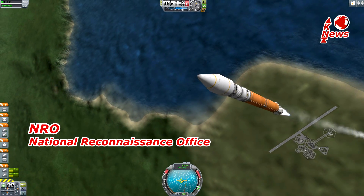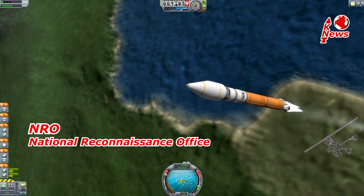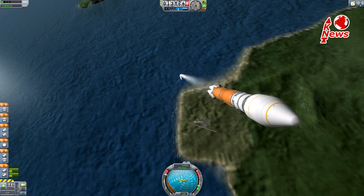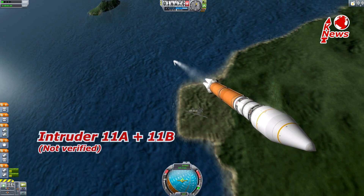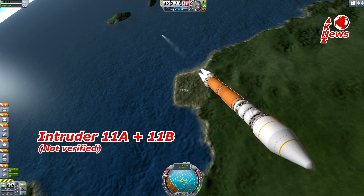NRO is the US National Reconnaissance Office, which means the satellite will perform a secret mission, so the information shared is rather poor. However, there are indications for it to belong to the Intruder family, which are satellites used to locate ships and airplanes by their radio communication.